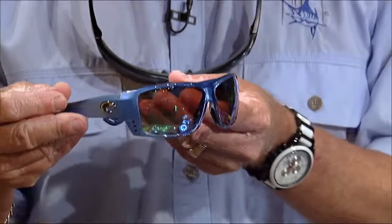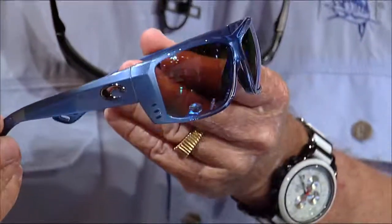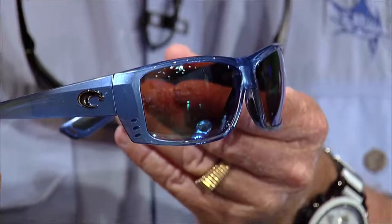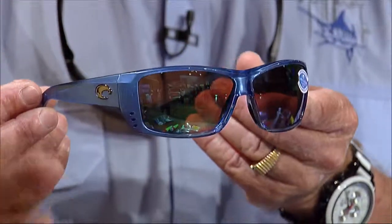New Costa Cat K sunglasses feature amber lenses, which are ideal for shallow water fishing — amber lets you see the little crevices and holes in the backcountry that dark lenses miss. The Cat K comes in a variety of new colored frames and includes all the great Costa warranties.